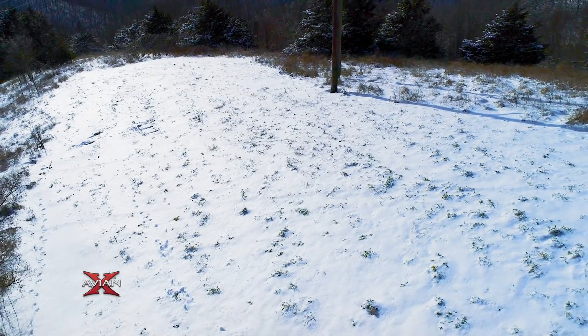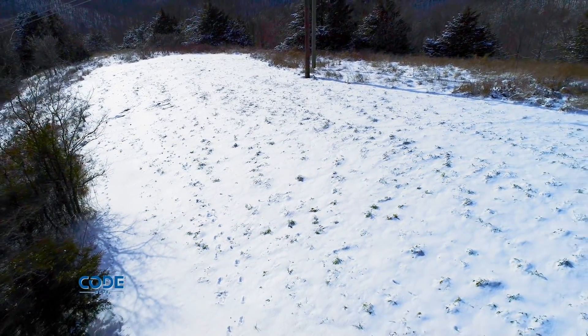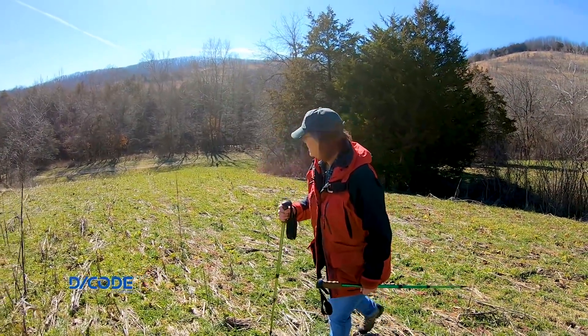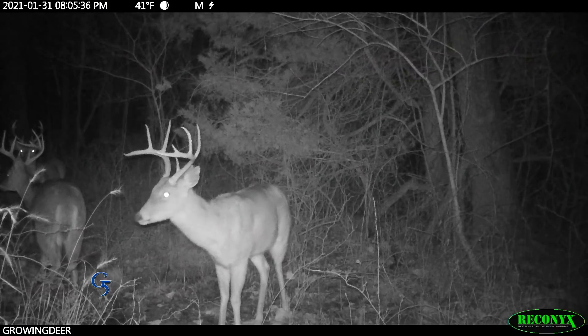Here we are in mid to late February and a lot of folks are thinking about shed hunting. These are tough conditions to shed hunt in, but when it thaws and we can get out and see well, it's going to be a target-rich environment. In areas like this where we have high-quality habitat, a lot of bucks went into the storm still holding their antlers. I haven't checked our trail cameras recently, but I bet some of those bucks have now shed.